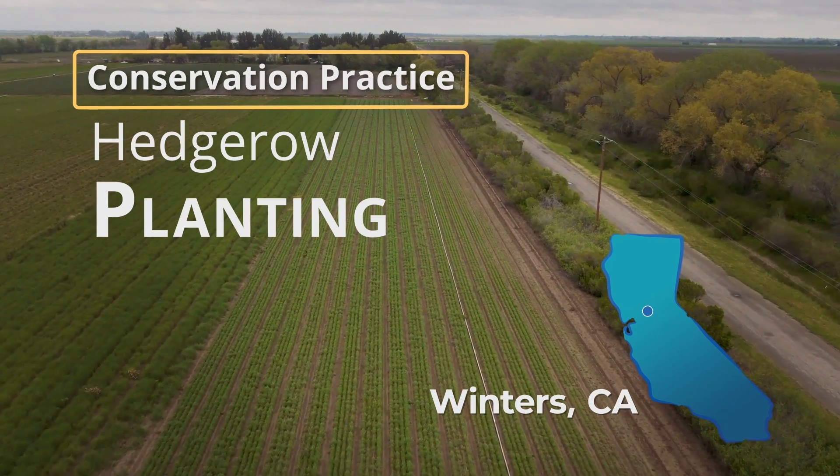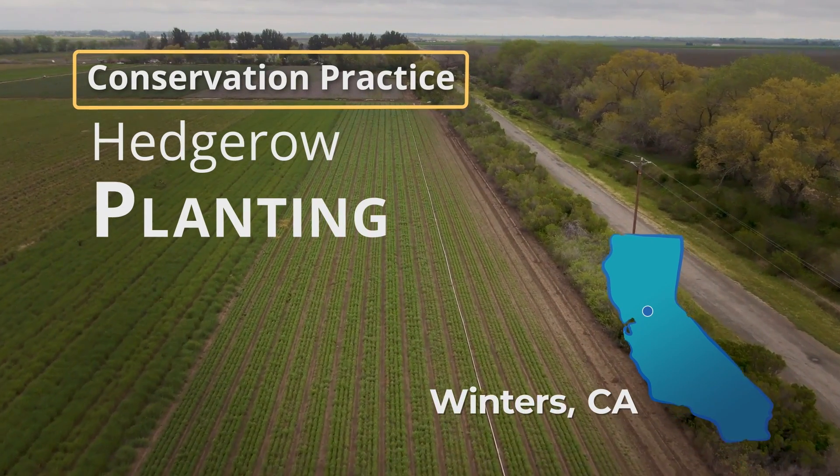Hedgerows are dense, linear plantings of native, diverse trees, shrubs, wildflowers, and budgegrasses.